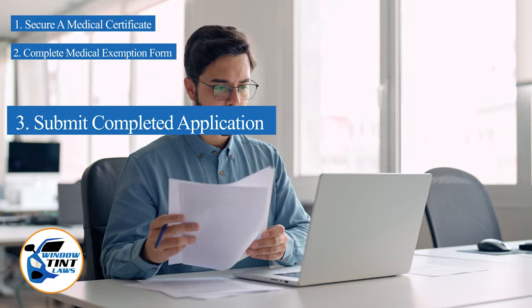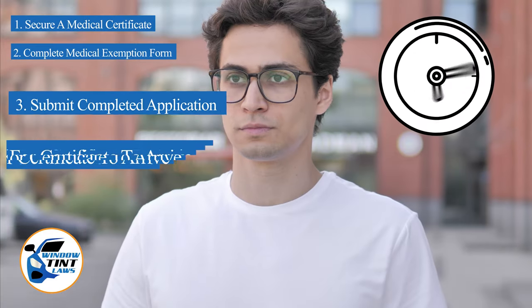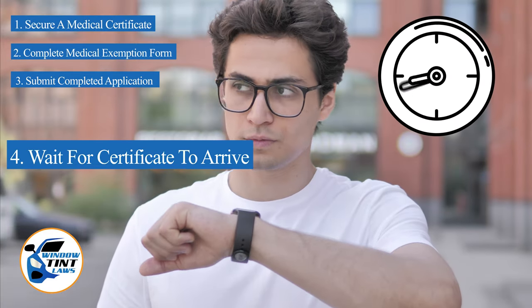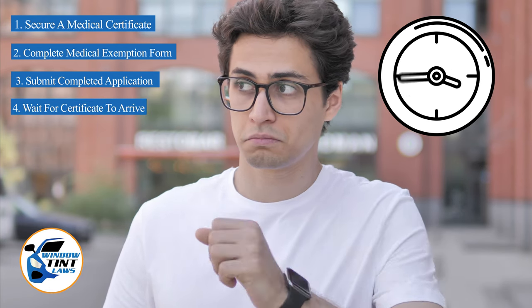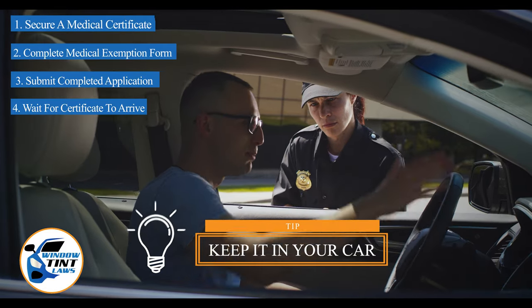After submission, allow several weeks for the state to process your application. Upon approval, you will receive an exemption certificate, which should be kept in your vehicle at all times to present during traffic stops or inspections.